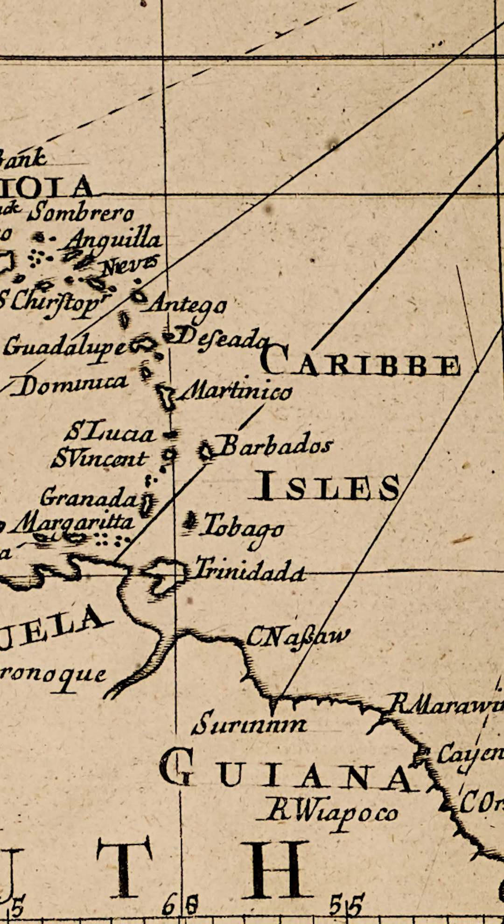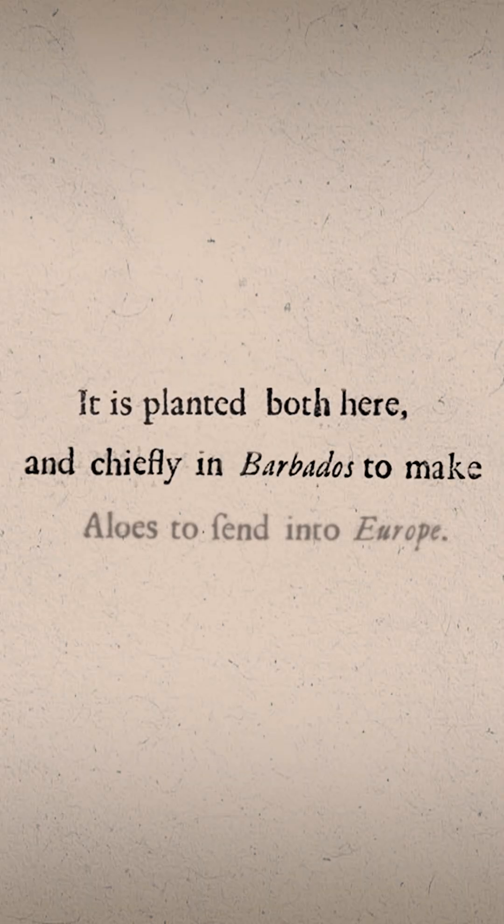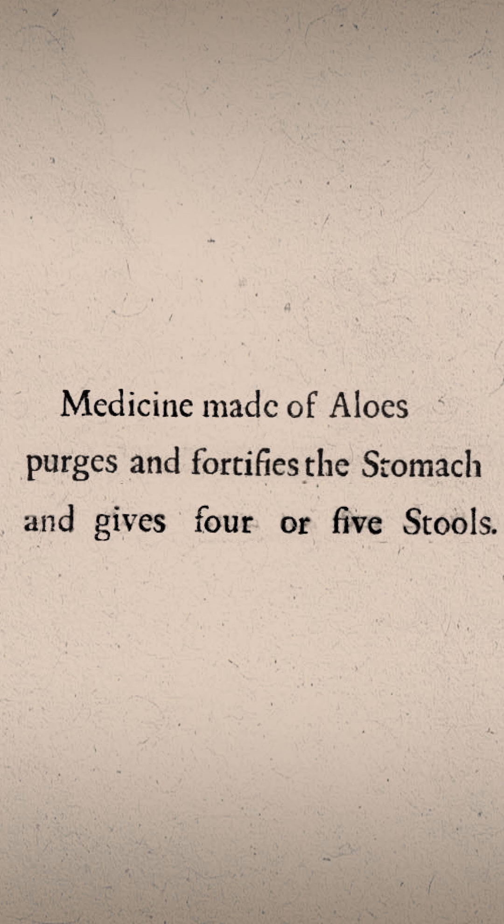European nations started to establish colonies across the Caribbean from the late 1400s. Europeans brought plants with them, including the Aloe species. Aloe was grown to be sold in European markets as a laxative and purge.